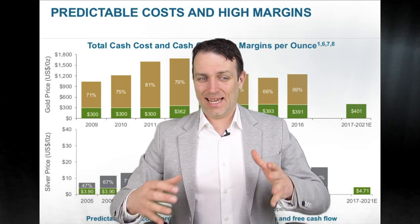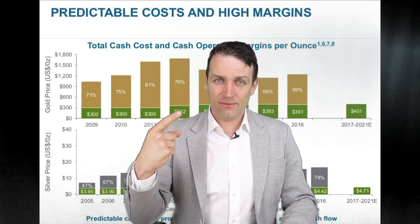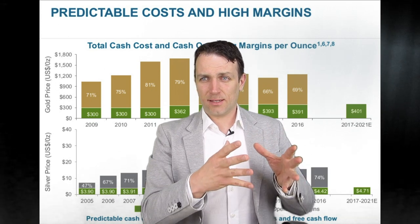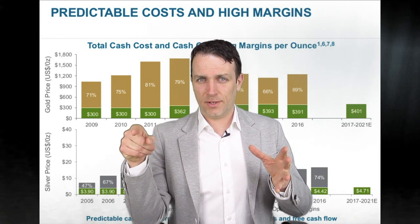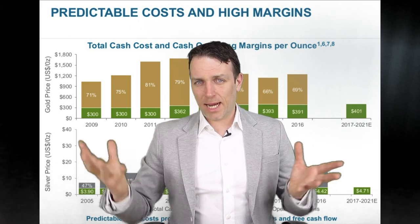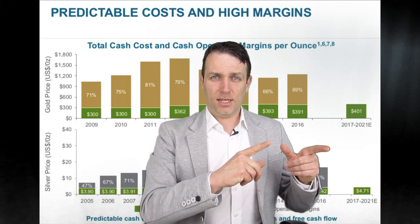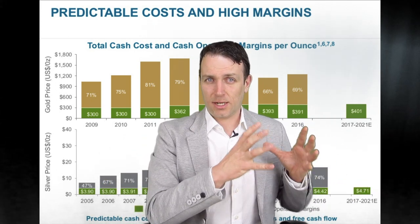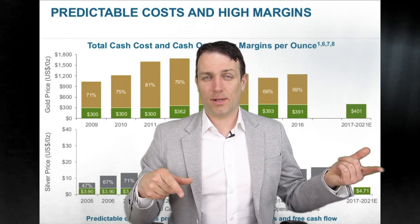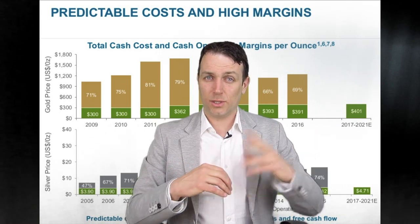However, there are always risks, and the cheapness of the stock is not for nothing. There are two main risks. The first is the Canadian Revenue Agency issue, where the CRA says Wheaton Precious Metals hasn't been paying taxes in Canada on their profits. The second issue is the San Dimas mine, which has been sold to First Majestic — more on that when we discuss First Majestic. It's also questionable whether the streaming deal, which is a big part of Wheaton's revenue, will be resolved by the new owner, or whether it will again be a problem as it was with Primero last year.